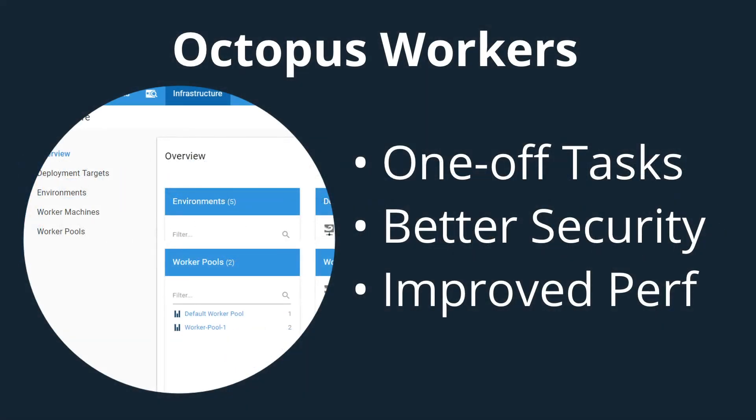The first is a feature we call workers. Workers can be used to replace and extend our feature that allows you to run steps on the Octopus server. This is something that we introduced in Octopus 3.0 and it's commonly used to execute one-off tasks like database scripts or other things that don't need to run on a specific machine.